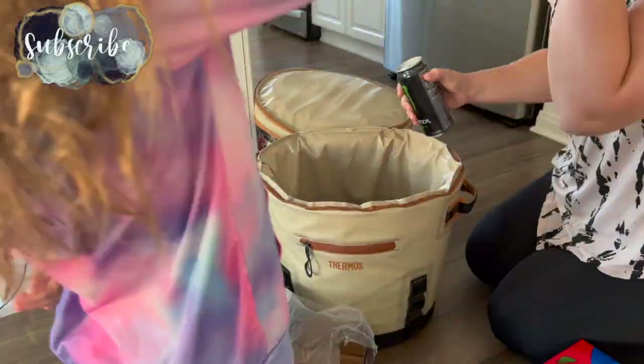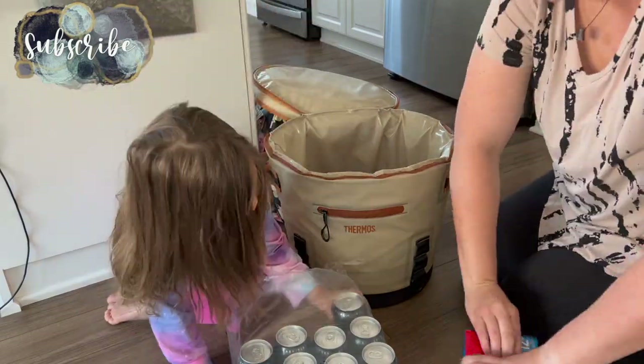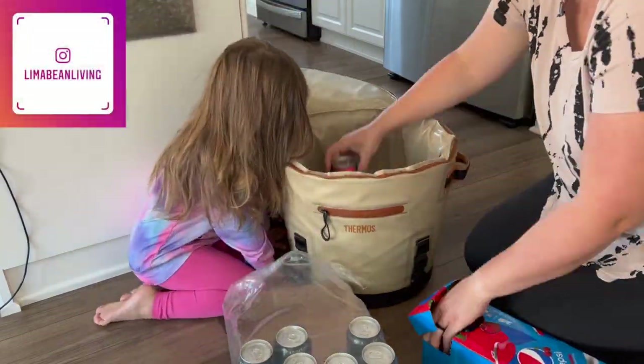Welcome back to Limabean Living. In today's video, we are getting a few odds and ends done around the house and giving ourselves some grace when not everything is checked off our to-do list.